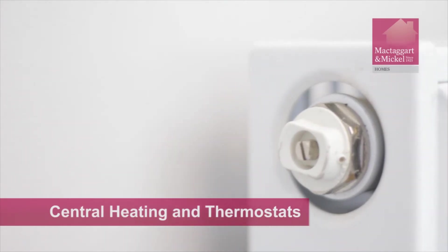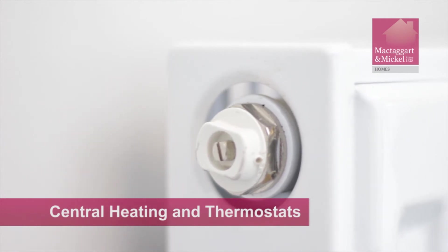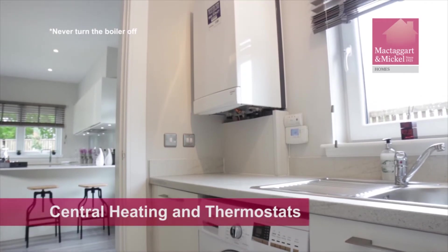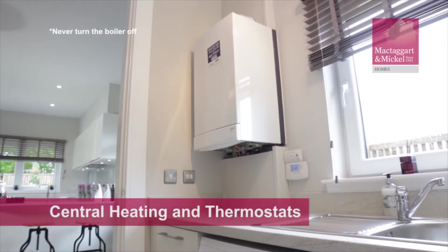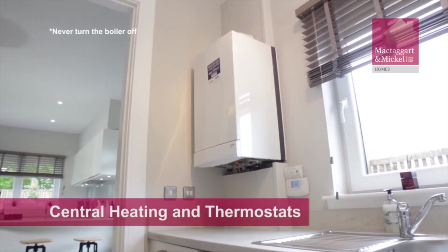Radiators are fitted with bleed valves, which can be used as and when required to remove any trapped air which can periodically gather in the system. From time to time, or after bleeding radiators, you may be required to top up the water to the combi boiler. This is to maintain the correct water pressure for the boiler to operate. Please refer to the operations manual.